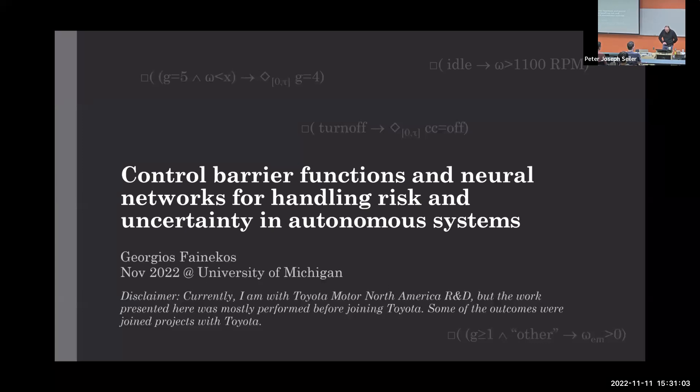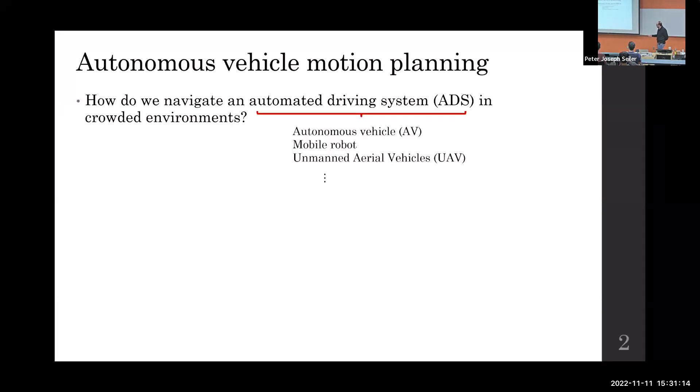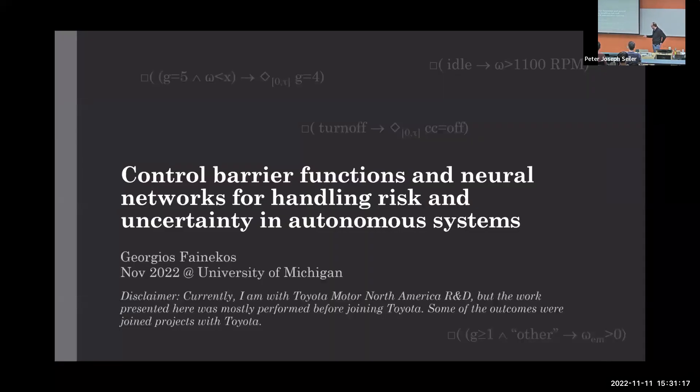Thank you for the invitation. I'm glad to be here talking about control barrier functions, especially since control barrier functions, in a sense, started from here among other places. A quick disclaimer: even though I'm now at Toyota Motor North America, the work I present here is not necessarily a product of that employment. It's primarily from my work at Arizona State University, but I was working with Toyota Research during that time.